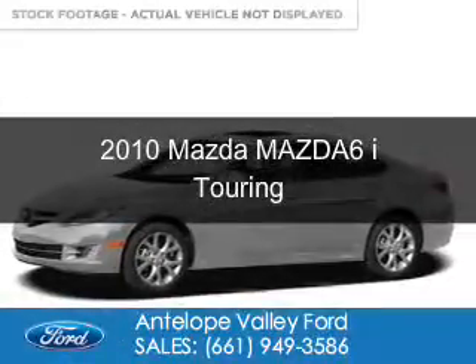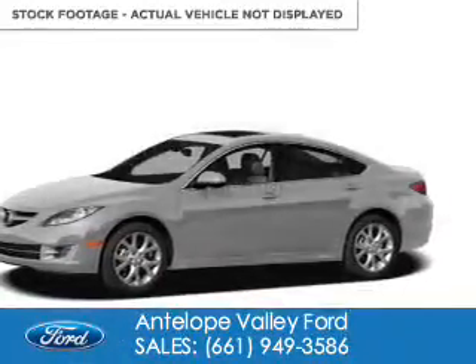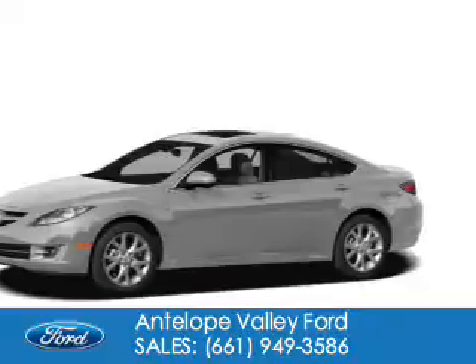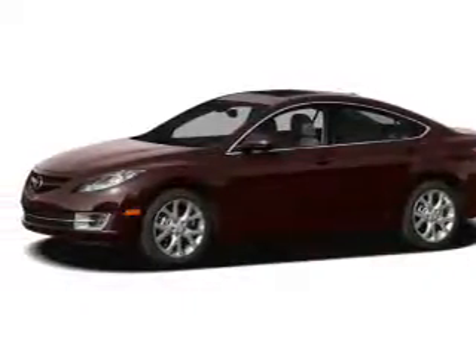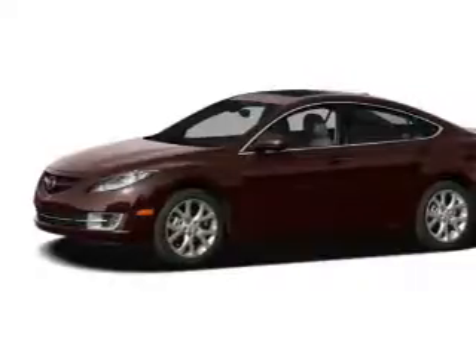This is a used 2010 Mazda 6 ZoomZoom. It's powered by front-wheel drive, a 2.5-liter four-cylinder engine, and a five-speed automatic transmission.